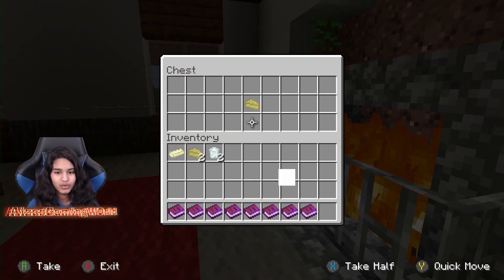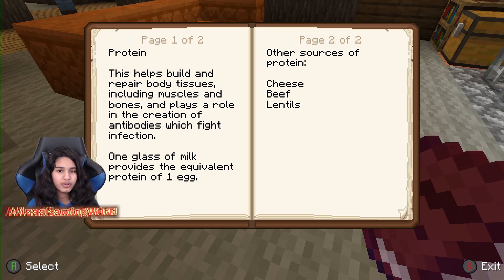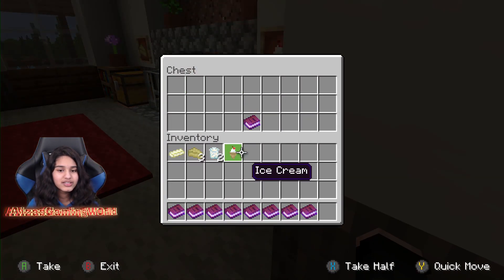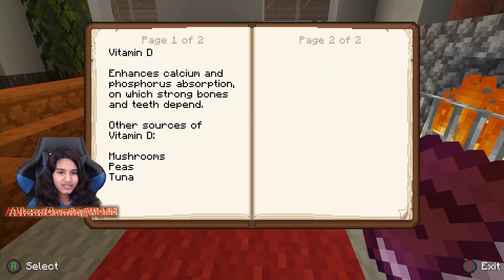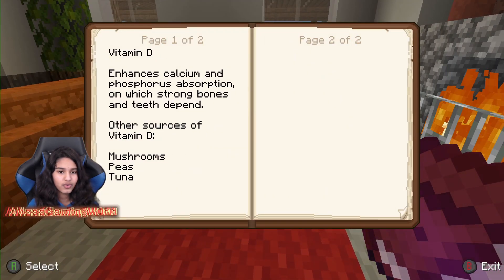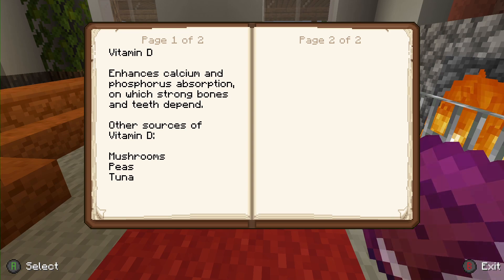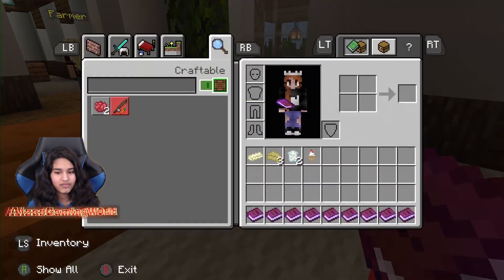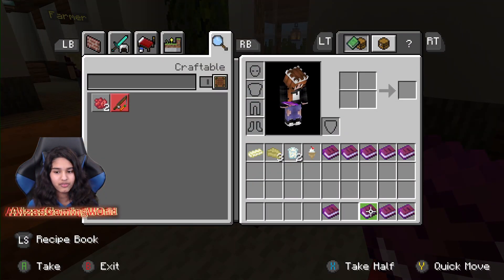We have cheese — more cheese. Protein — this helps build and repair body tissues including muscles and bones, and plays a role in the creation of antibodies which fight infection. One glass of milk provides the equivalent protein of one egg. Then we have Vitamin D — enhances calcium and phosphorus absorption, on which strong bones and teeth depend. Alright, we have six more to go.